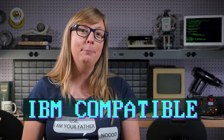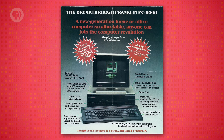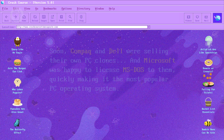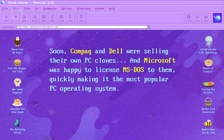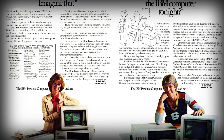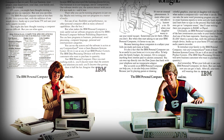This open architecture became known as IBM compatible. If you bought an IBM compatible computer, it meant that you could use that huge ecosystem of software and hardware. Being an open architecture also meant that competitor companies could follow the standard and create their own IBM compatible computers. Soon, Compaq and Dell were selling their own PC clones, and Microsoft was happy to license MS-DOS to them, quickly making it the most popular PC operating system. IBM alone sold two million PCs in the first three years, overtaking Apple. With a large user base, software and hardware developers concentrated their efforts on IBM compatible platforms – there were just more users to sell to.